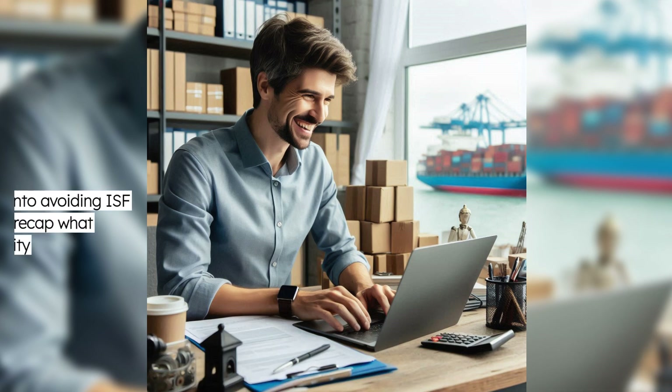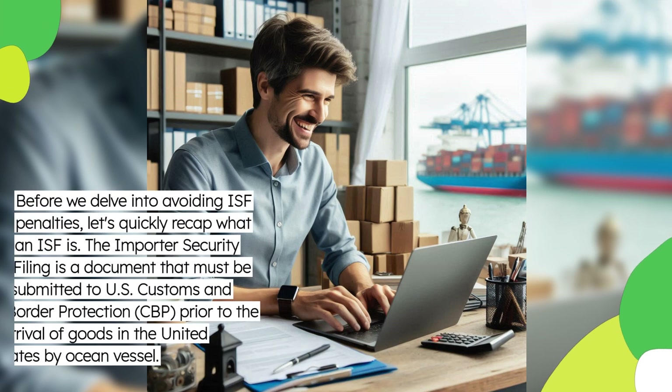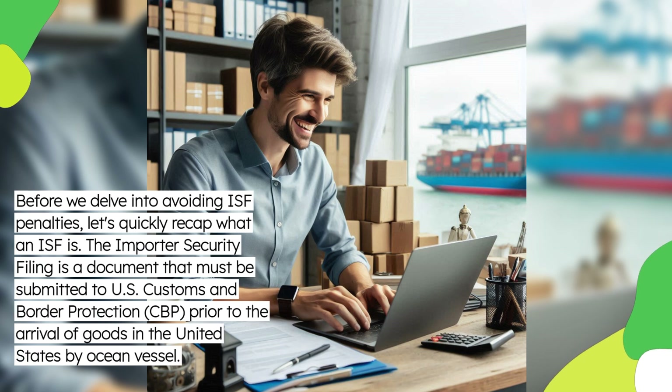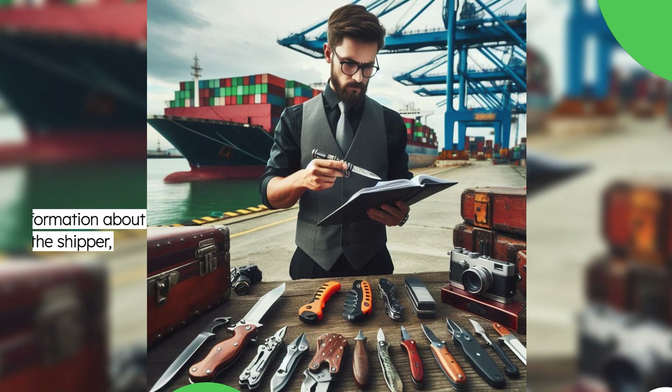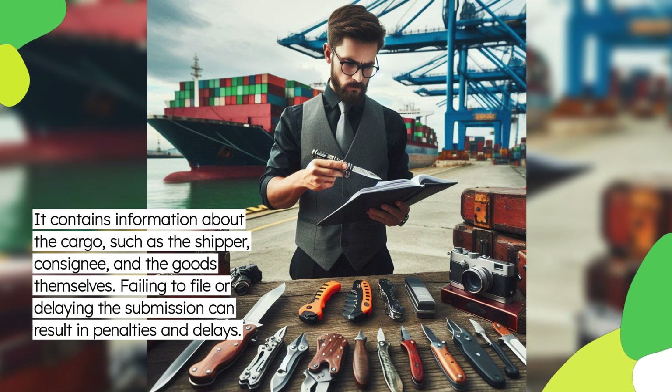Before we delve into avoiding ISF penalties, let's quickly recap what an ISF is. The Importer Security Filing is a document that must be submitted to U.S. Customs and Border Protection, CBP, prior to the arrival of goods in the United States by ocean vessel. It contains information about the cargo, such as the shipper, consignee, and the goods themselves. Failing to file or delaying the submission can result in penalties and delays.